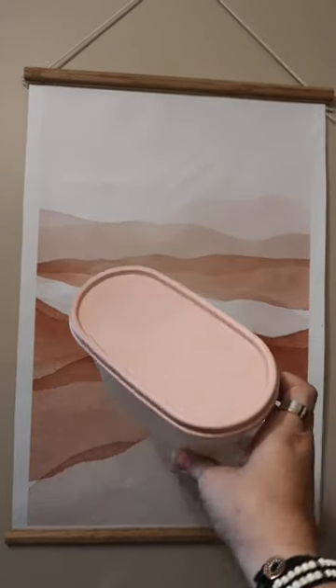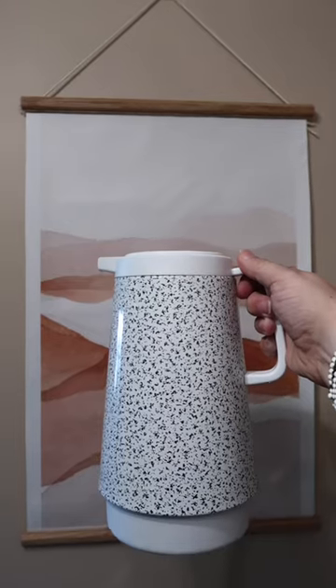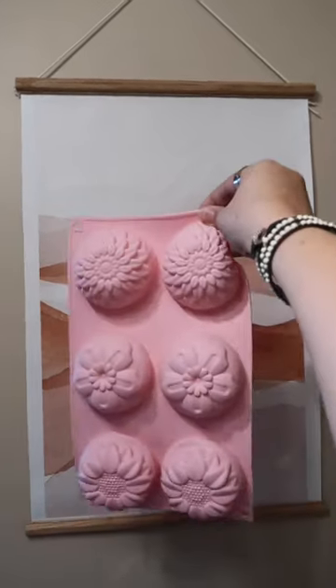High quality from your grandma's era Tupperware, a Stojo collapsible cup, a darling thermal pitcher, two thermoses, and a silicone mold. Have I convinced you Goodwill finds are cute? Let me know in the comments.